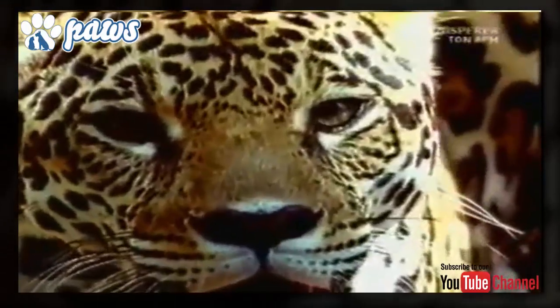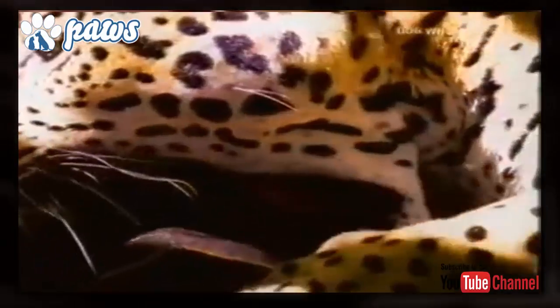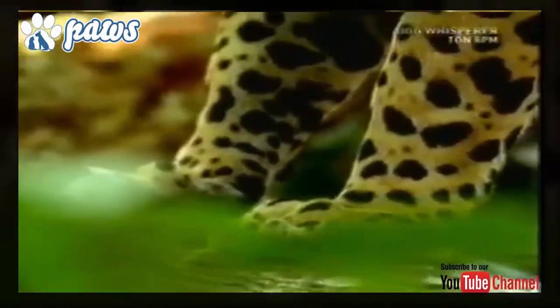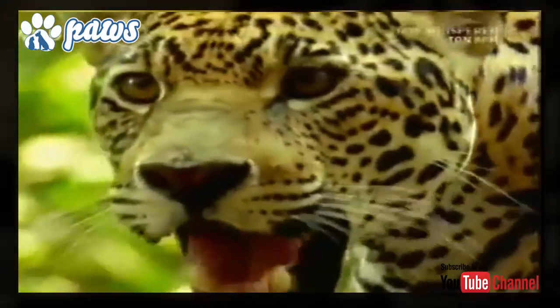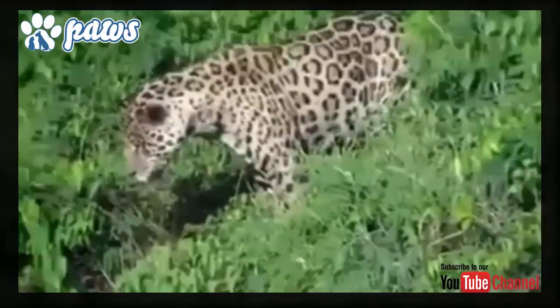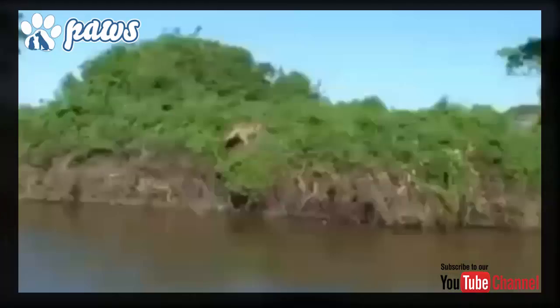While dense rainforest is its preferred habitat, the Jaguar will range across a variety of forested and open terrains. Its preferred habitats are usually swamps and wooded regions. The Jaguar isn't hesitant about getting its feet wet — Jaguars are strong swimmers and would happily get into water in the pursuit of a good meal.